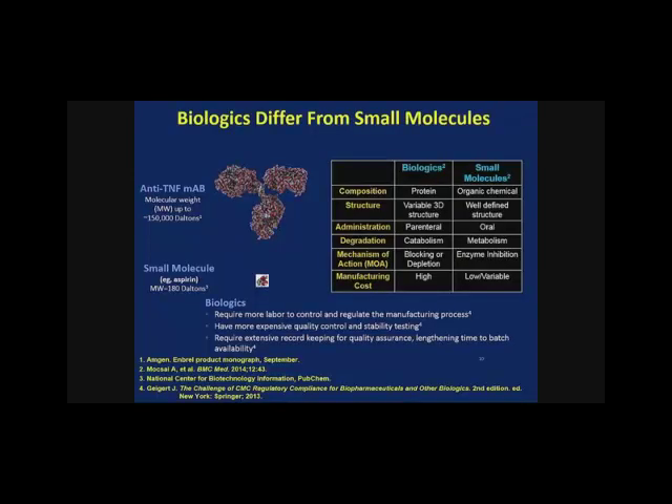How else do biologics and small molecules differ? The composition differs — protein versus organic compound. The structure is a variable 3D structure compared to a well-defined structure. The route of administration is IV or sub-Q. Degradation differs, as does mechanism of action — blocking or depletion as opposed to enzyme inhibition. Manufacturing requires more labor and regulatory aspects, and there is more expensive quality control and stability testing.